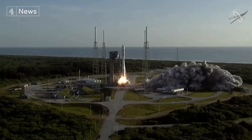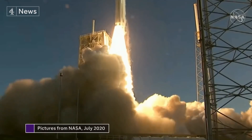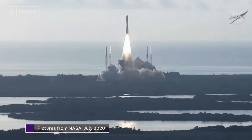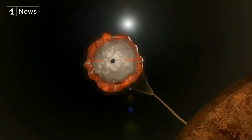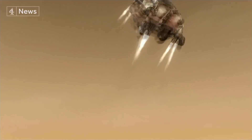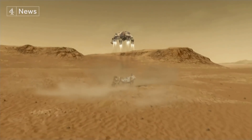Even going at 12,000 miles an hour, it took seven months to reach Mars, before what NASA calls the seven minutes of terror, where the rover needed a heat shield, parachute and rocket thrusters to slow it down before being gently lowered with tethers.